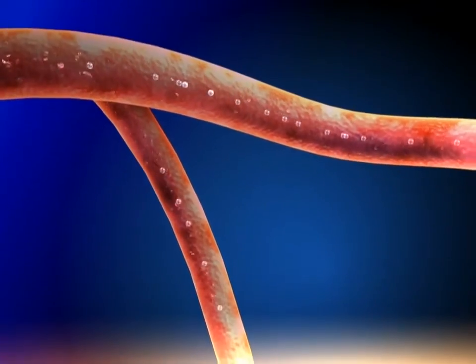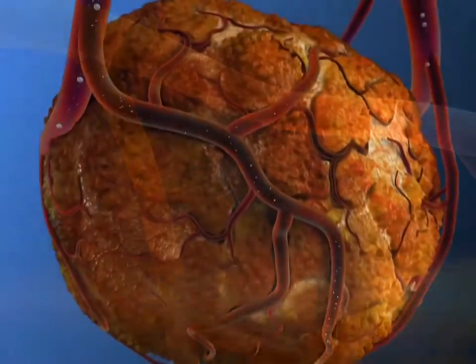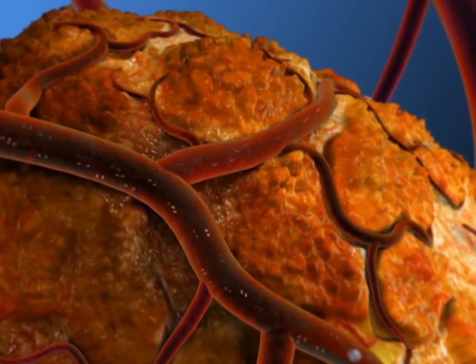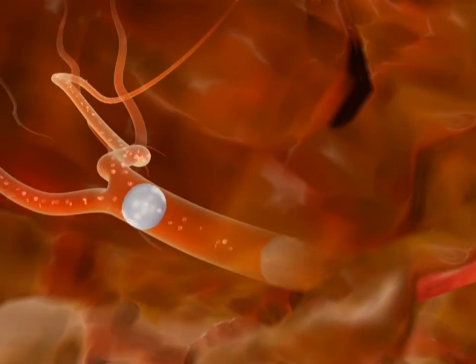Quadrosphere Microspheres offer a versatile embolic platform for benign and malignant conditions. One of the softest spheres available, they have the ability to conform to virtually any vessel geometry. They also mold to each other back-to-back for a permanent occlusion.